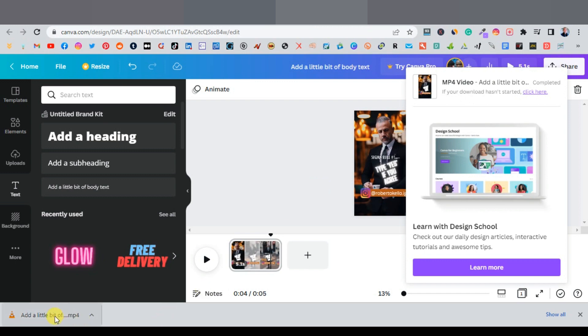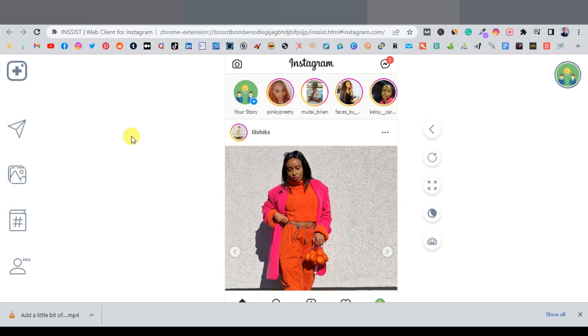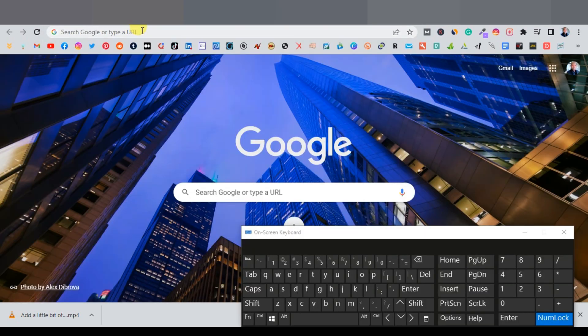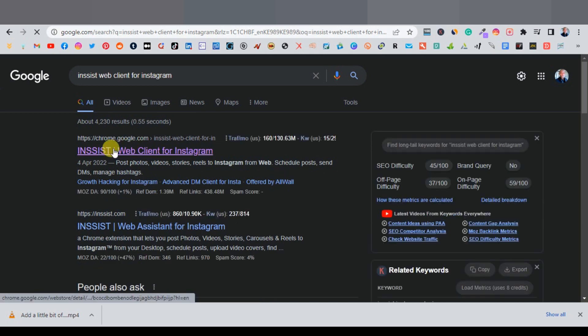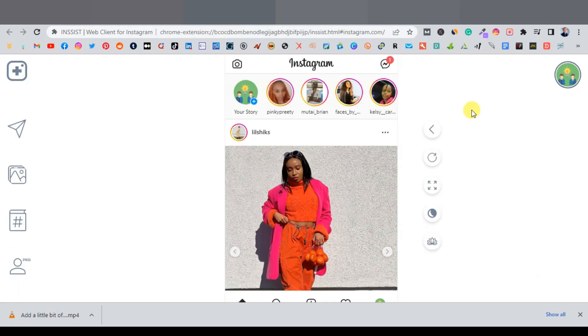Now you want to upload the Reel to your Instagram account. Since you're on a PC, use a browser extension called Insist — the 'Insist Web Client for Instagram.' You can find it on Google. It gives you a full mobile-format Instagram interface right in your browser.